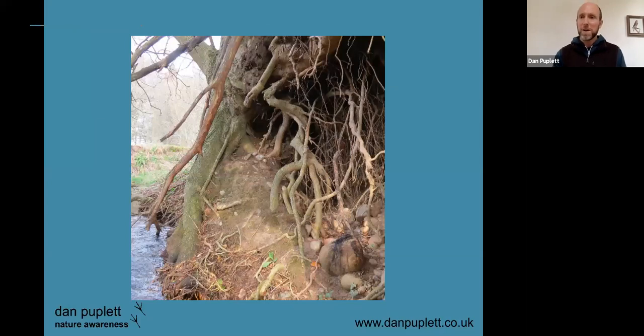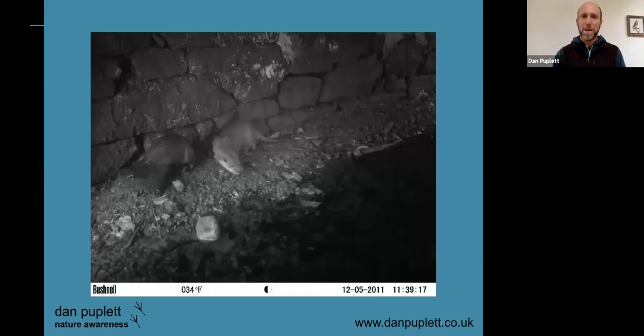Here's another bit of otter sign — otter dens are known as holts, and this one is under the roots of an ash tree. Another thing tracking can really help us with, once we get our eye in for field sign, is predicting good places for camera trapping. Camera trapping is such a useful tool for assessing what animals are in an area, but we often have big areas of countryside to cover, so reading track and sign can really help us position camera traps well.